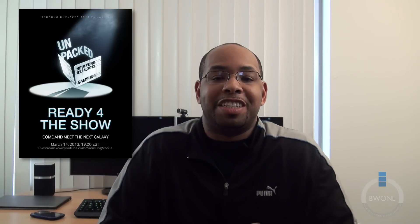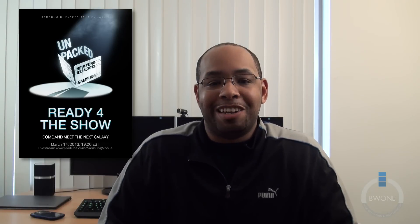They're calling it the Samsung Unpacked event, episode 1 — Samsung Unpacked 2013, episode 1. Hopefully it got cleared by Lucasfilm, or rather Disney. But we're going to be seeing the next Galaxy phone coming out. Judging by the flyer, most likely it's going to be called the Galaxy S4.